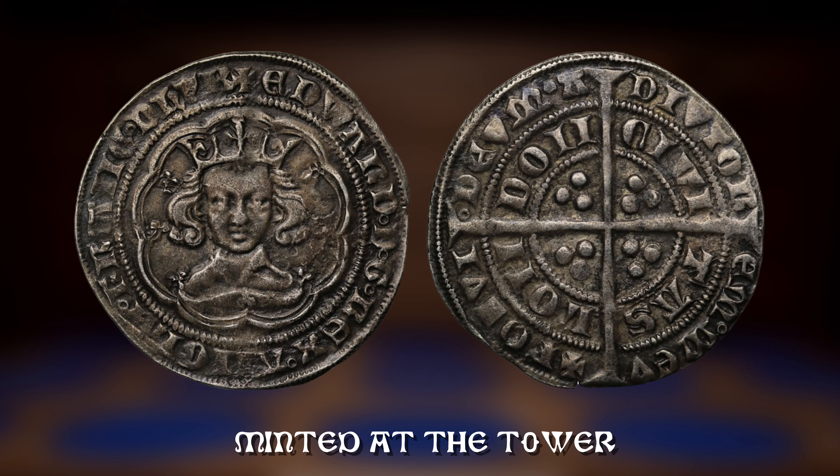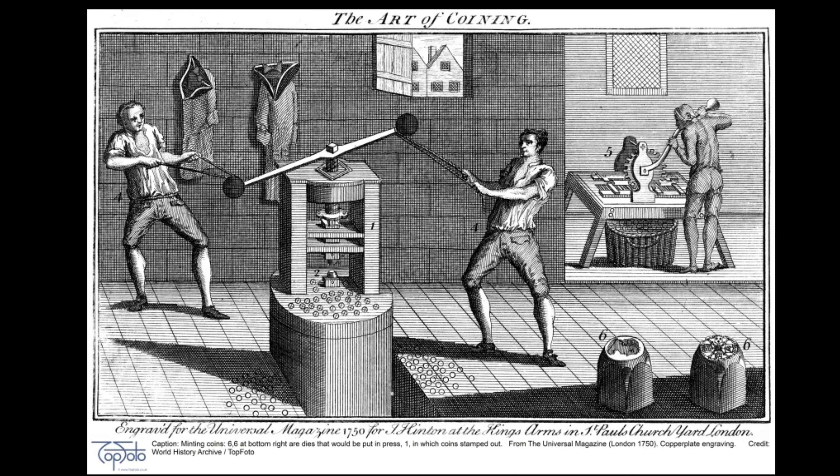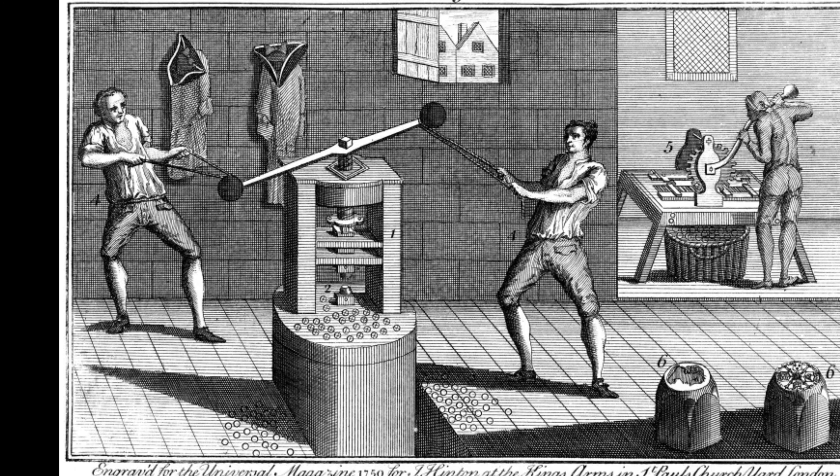A second attempt was made in 1625 when another Frenchman, Nicholas Briot, came to London. His efforts were too rejected, but he was sent to Scotland to work at the Edinburgh Mint with eventual success.